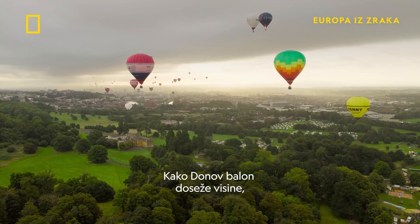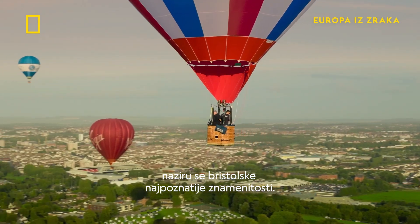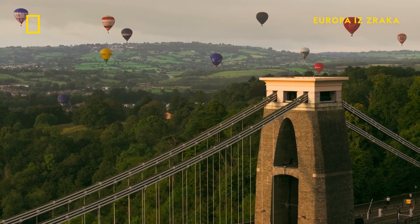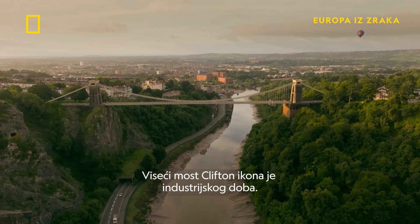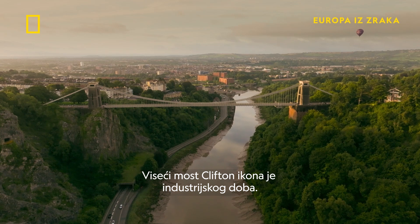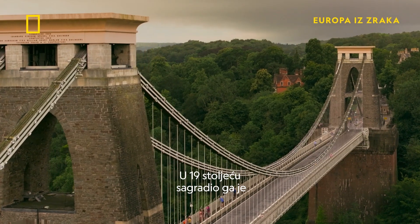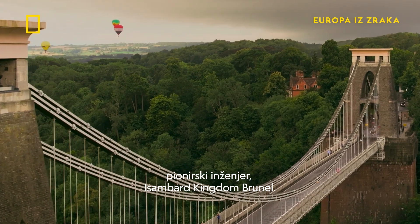As Don's balloon gains height, Bristol's most famous landmarks come into view. Clifton Suspension Bridge is an icon of the Industrial Age, built in the 19th century by the pioneering engineer Isambard Kingdom Brunel.